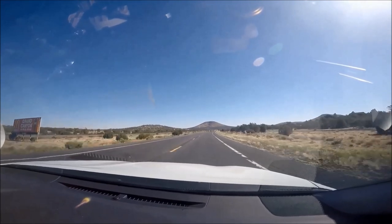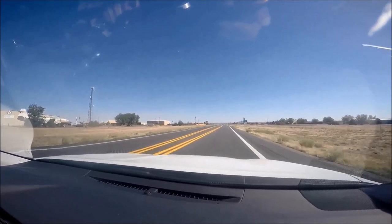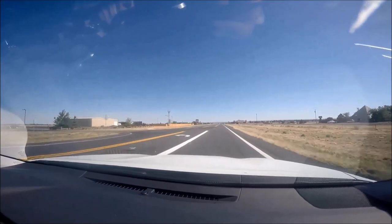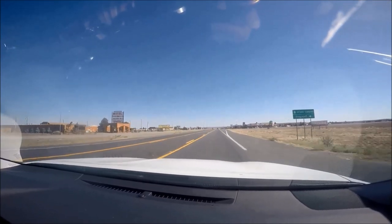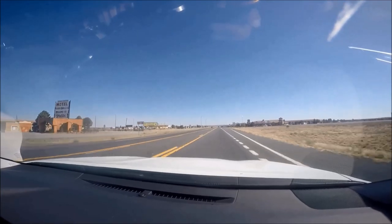The Grand Canyon National Park's South Rim entrance is located 75 miles north of Flagstaff Arizona, 275 miles from Las Vegas Nevada, and 225 miles from Phoenix Arizona. By car it'll take about an hour and a half from Flagstaff, four hours from Las Vegas, and three and a half hours from Phoenix.